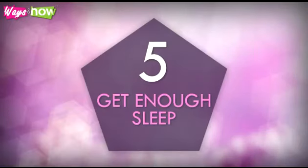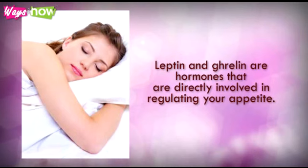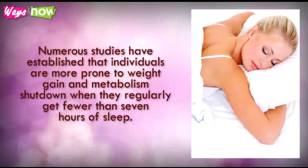5. Get enough sleep. When you sleep less than 8 hours a night, your body's levels of leptin and ghrelin get all messed up. Leptin and ghrelin are hormones that are directly involved in regulating your appetite. Numerous studies have established that individuals are more prone to weight gain and metabolism slowdown when they regularly get fewer than 7 hours of sleep.